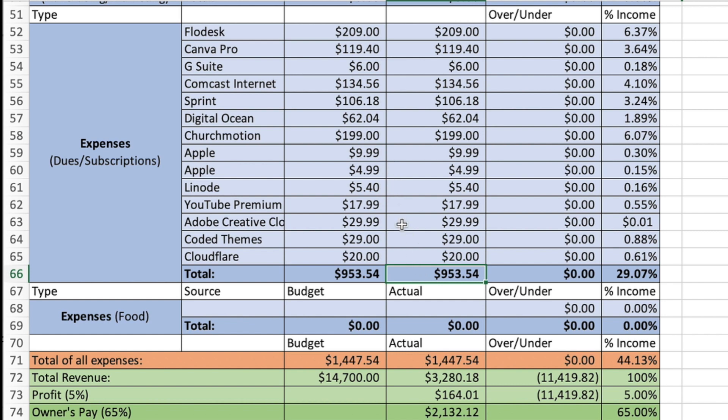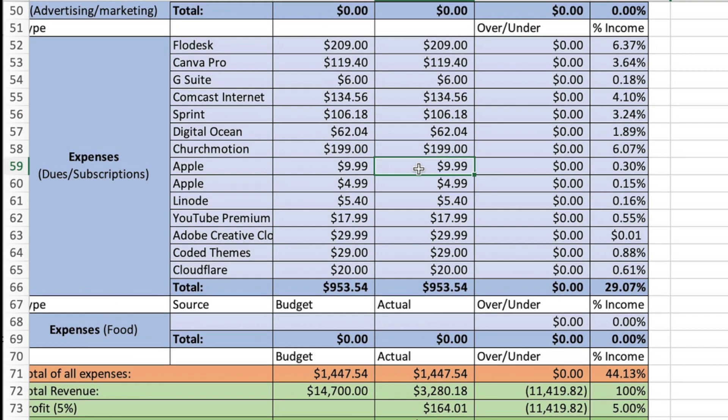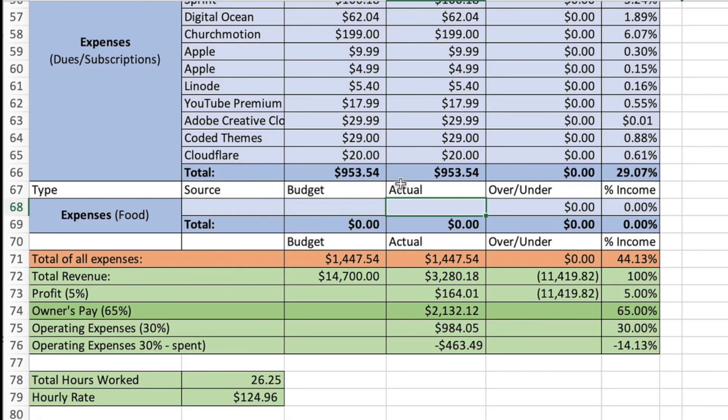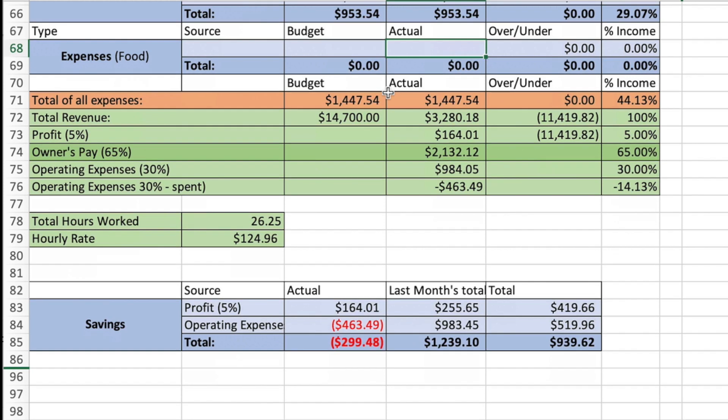I also have other things that come out every single month: YouTube Premium, Adobe Creative Cloud, Cloudflare, G Suite, Sprint for a cell phone, internet, Digital Ocean, and Apple. Food was $0. So total of all expenses was $1,447.54.